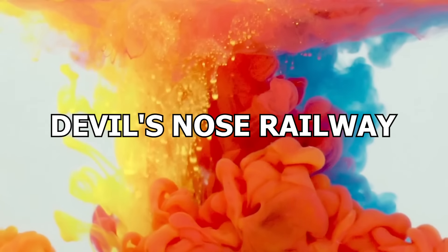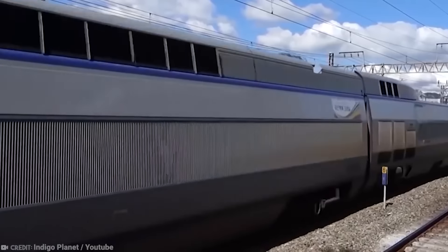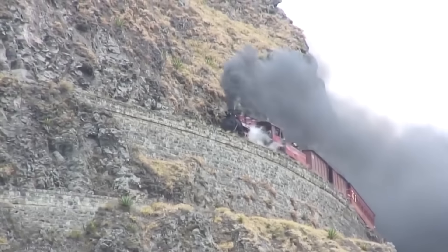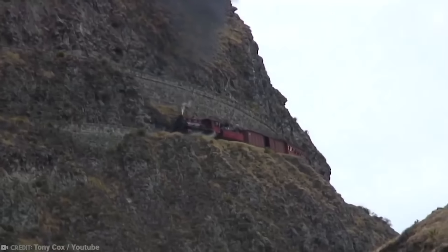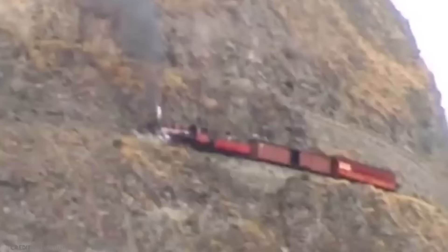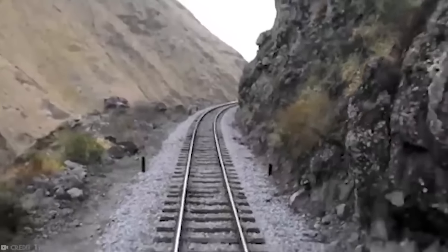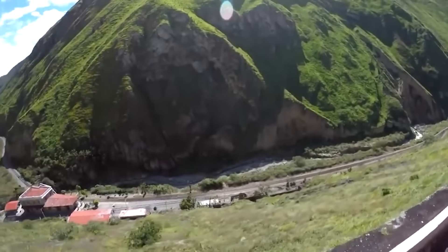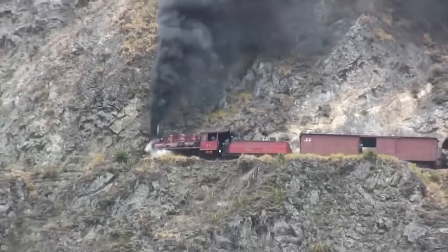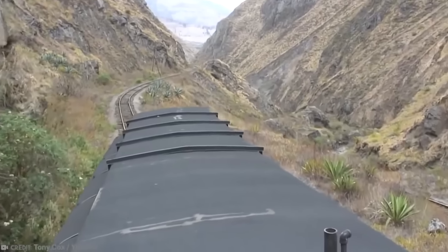Number 9: Devil's Nose Railway. Most railways travel from one destination to another with various stops along the way, but if you were to board a train on Ecuador's ominously named Devil's Nose Railway, you might just find yourself ending up where you started. It took almost 10 years to build after 25 years of planning, and finally opened in 1908. It was designed to connect the coastal city of Guayaquil with the country's capital, Quito. But the problem was there's an almost vertical wall of rocks in the way, which is known as the Devil's Nose.